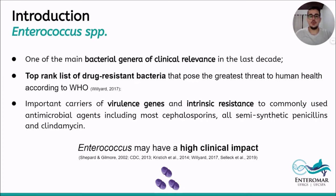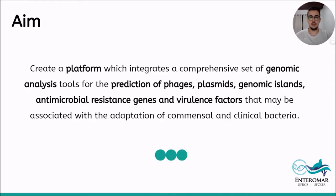In the last decade, Enterococcus have emerged as one of the main bacterial genera of clinical relevance. According to the WHO, Enterococcus is among the three bacteria with greatest clinical relevance, as they are important carriers of virulence genes and possess intrinsic resistance to commonly used antimicrobial agents, including most cephalosporins, all semi-synthetic penicillins, and clindamycin.